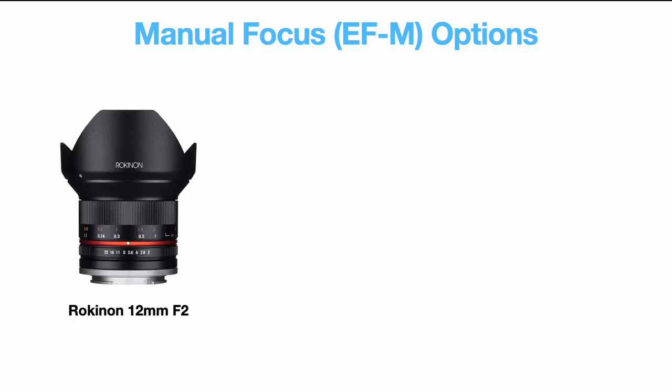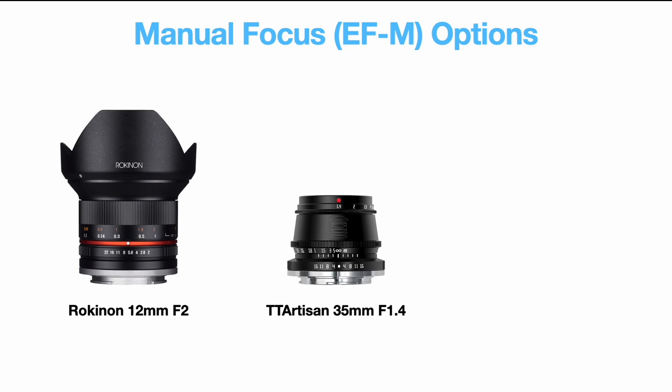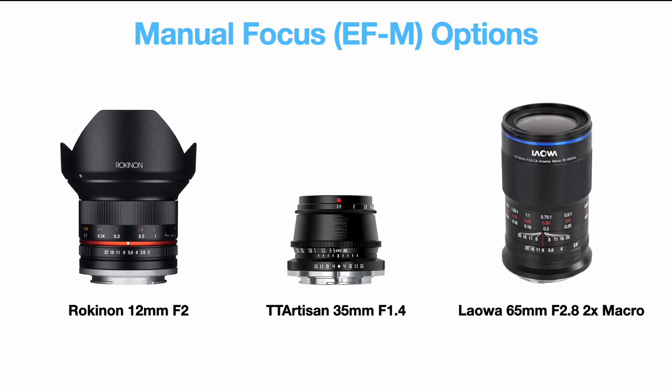There are also tons of native manual focus options. I'll mention three: the Rokinon 12mm f/2, a really fun ultra-wide useful for astrophotography; the TTArtisan 35mm f/1.4, a cheap lens with a great optical formula and reportedly good quality control; and the Laowa 65mm f/2.8 macro — if you really want to get into macro and you're willing to spend the money, this is a high-quality optic.